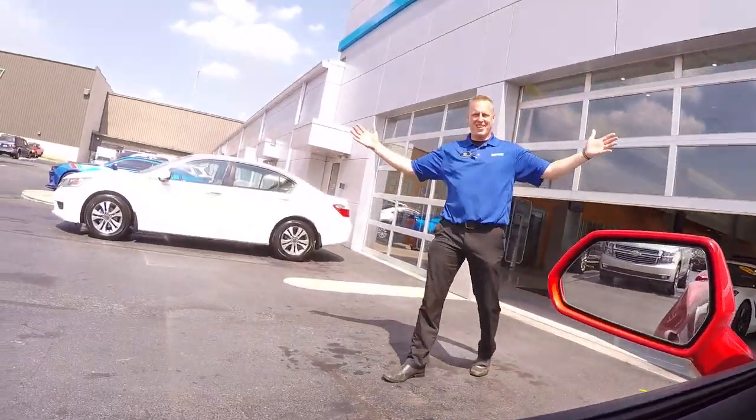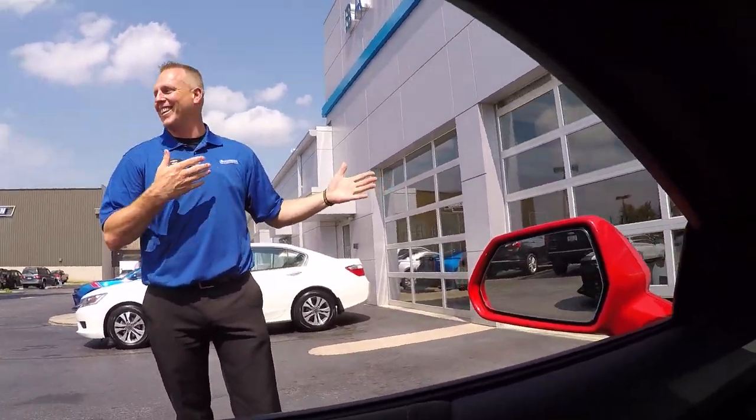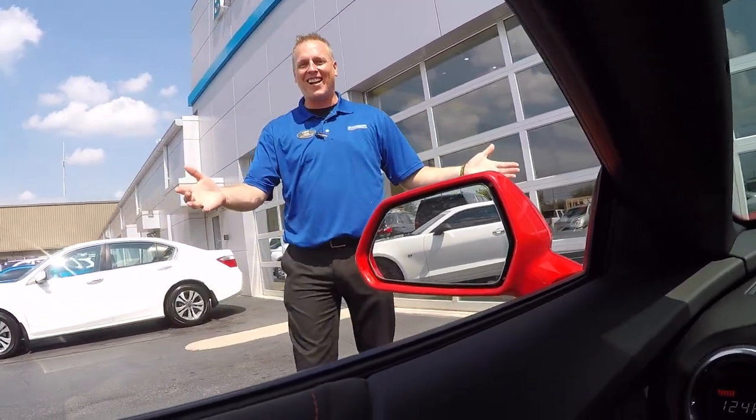It has taken us about 10 hours to get here. And here he is — there's Mike himself. We couldn't have timed that better. Now I'm in your hometown. The car is back home, right? Yeah, it is.